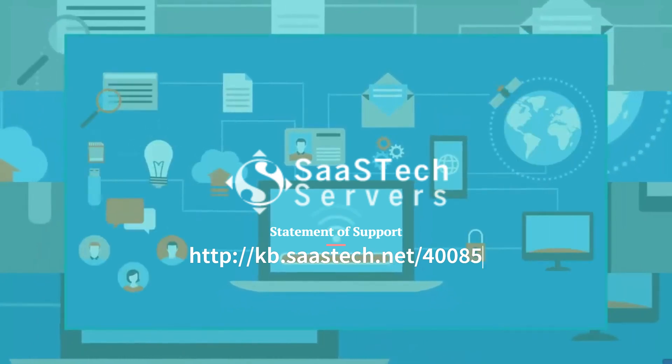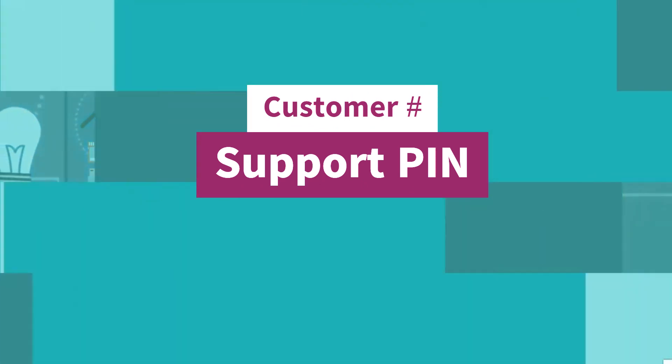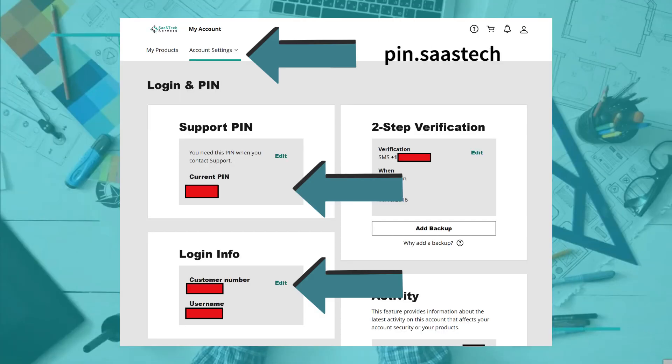We include details of what is covered with our call center. We must have your customer number and support PIN in order to provide support included with your services. Visit pin.sastec.net and sign in — there you can find your customer number and support PIN for your account.